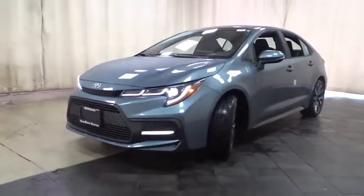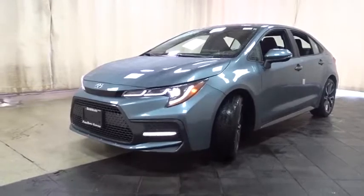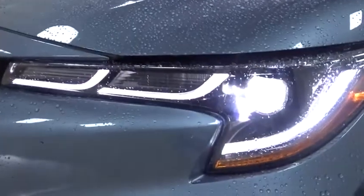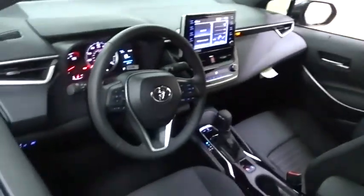Backup camera, anti-lock braking system, keyless entry, lane departure warning, traction control, stability control, steering wheel audio controls, leather-wrapped steering wheel, Bluetooth, power steering, adjustable steering wheel, cruise control.